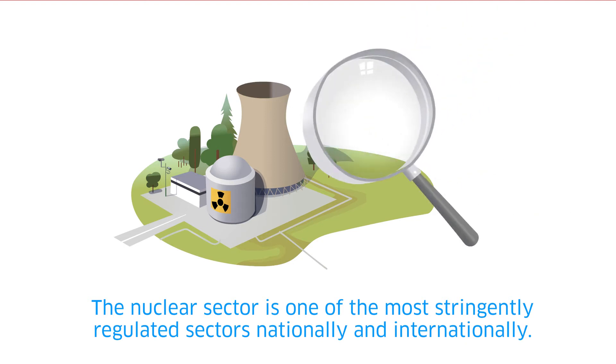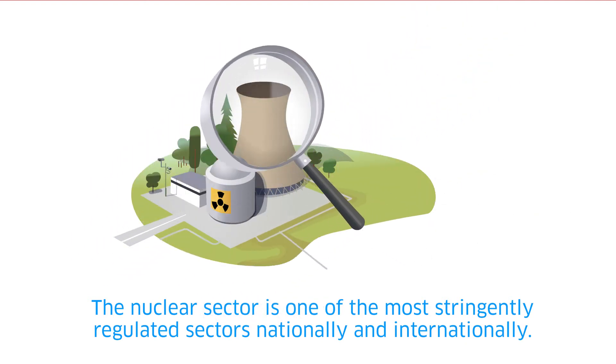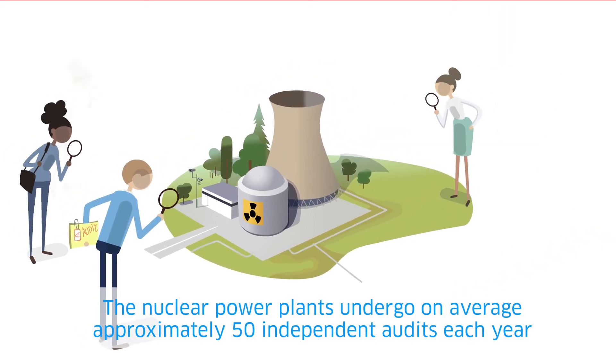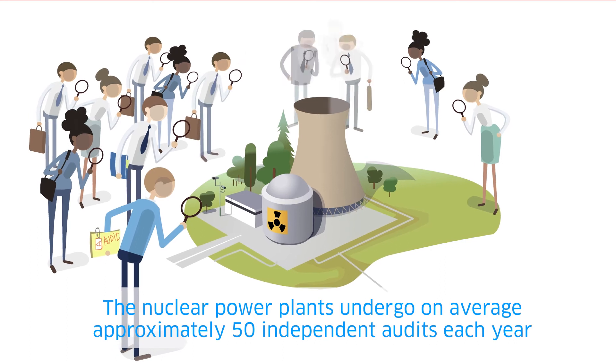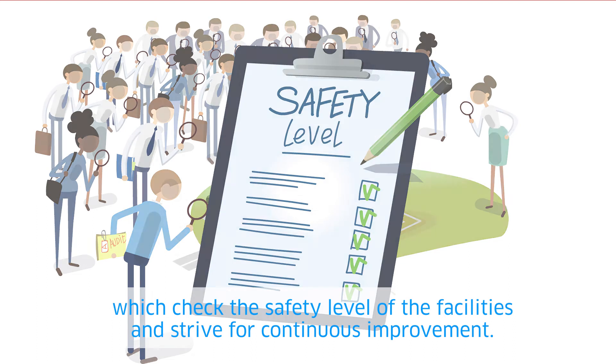The nuclear sector is one of the most stringently regulated sectors nationally and internationally. The nuclear power plants undergo on average approximately 50 independent audits each year, which check the safety level of the facilities and strive for continuous improvement.